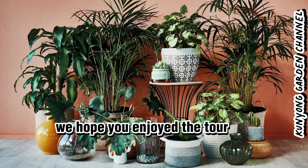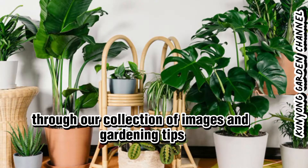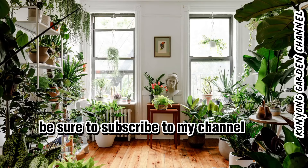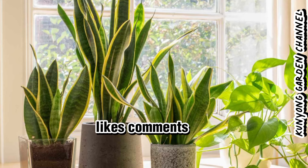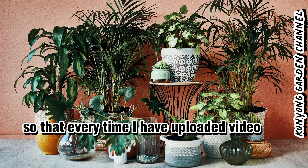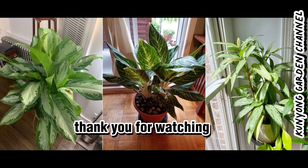We hope you enjoyed the tour through our collection of images and gardening tips. If you want to know more news and topics of interest, be sure to subscribe to my channel, like, comment, share, and hit the notifications bell icon so that every time I upload a video you will be notified. Thank you for watching. See you soon.